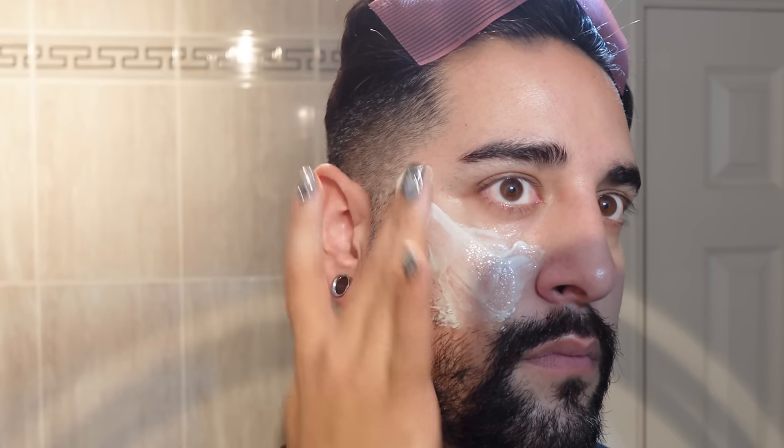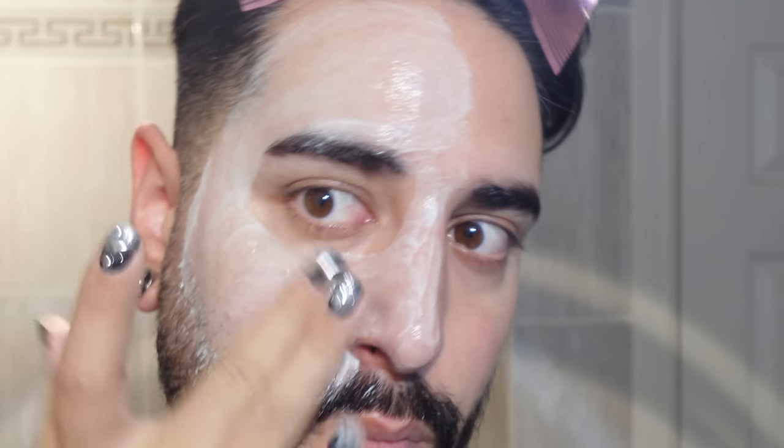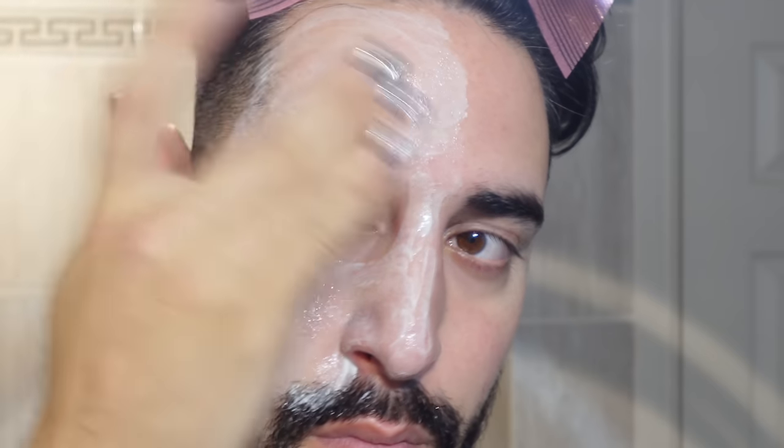When you apply this cream, it is instantly cooling, and that is really down to the menthol. It does have menthol in it, which cools the skin. When you first apply it you don't really feel it, then after a while it becomes a little bit stingy. I don't like menthol in my skincare for that reason — for a cooling sensation, it feels like a sting. It feels like my skin has pins and needles.